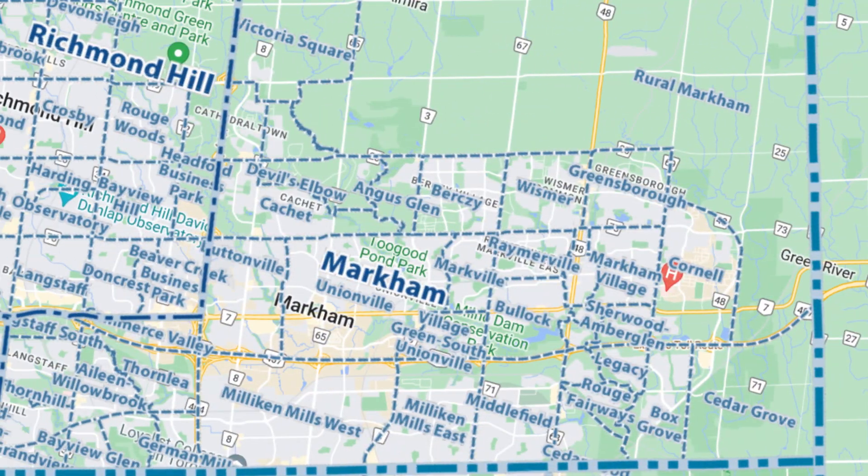Are you thinking about moving to Markham? Did you know that Markham has 30 neighborhoods? Some are huge, some are small, but nonetheless, that's a lot of neighborhoods. Which one is the right fit for you?